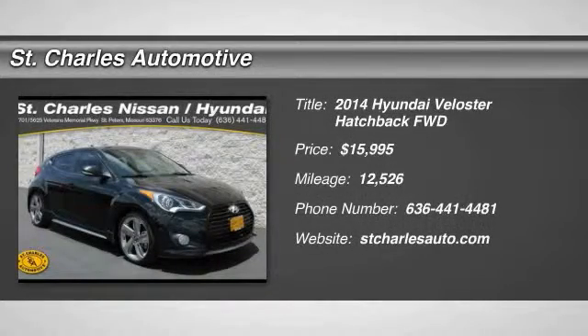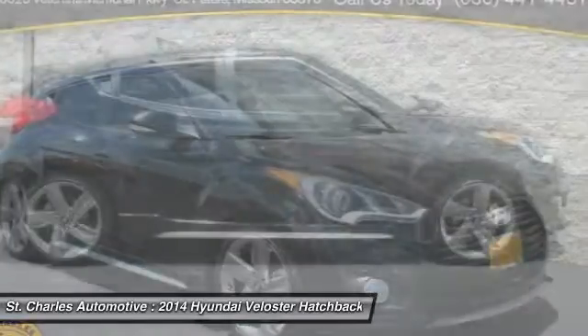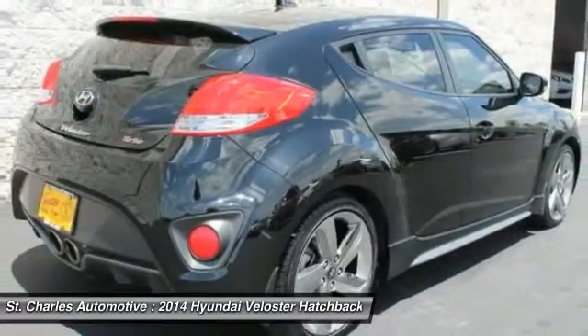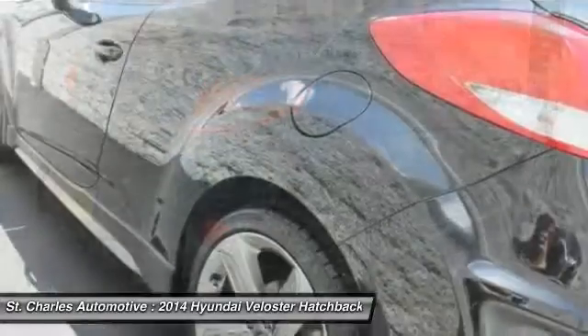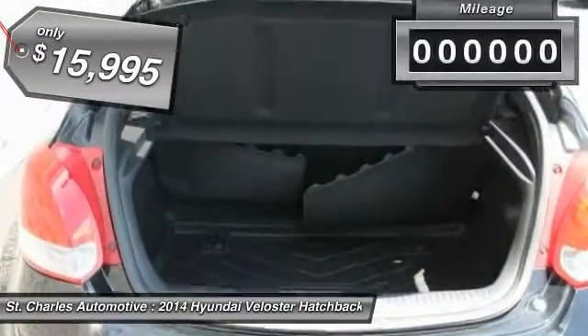The 2014 Hyundai Veloster. The Veloster's innovative body style and unique design make it unlike any other small car out there. Pair that with fuel efficiency that pushes the 40 mile per gallon barrier and you've got one sweet ride, and it is priced below $20,000.